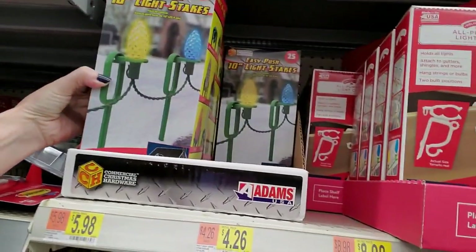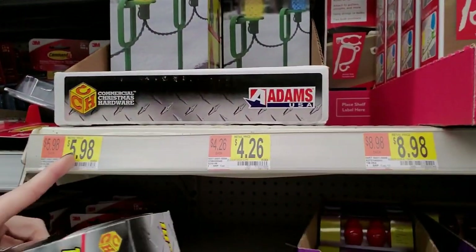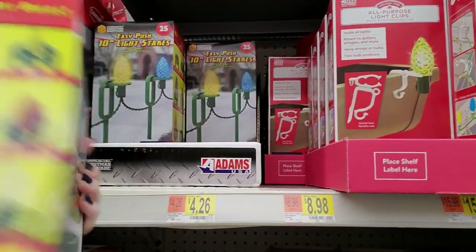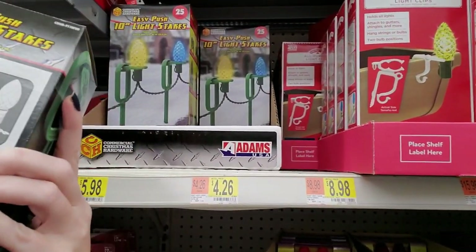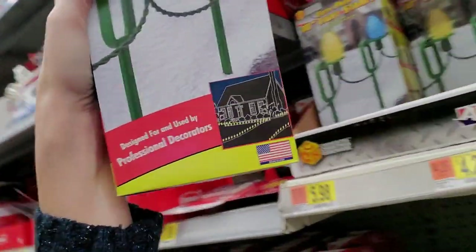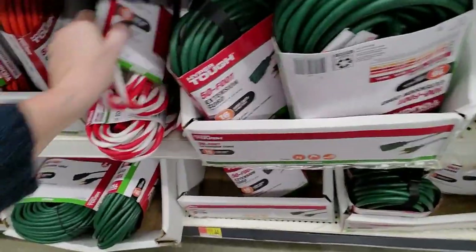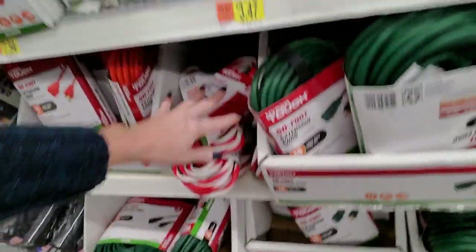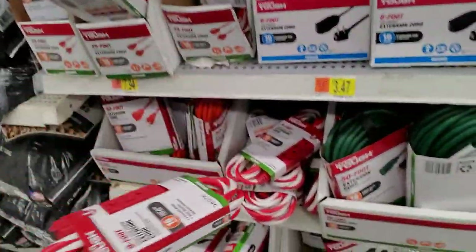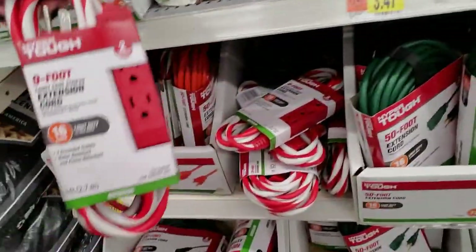These are 10-inch light stakes, 25 count — they were $5.98. Designed for use by professional decorators — that's intimidating. Oh, I bought some of these last year — these extension cords that look like candy canes. I used them this year for my second tree. They have one that's 25 feet long; mine's just the little 9-foot one.